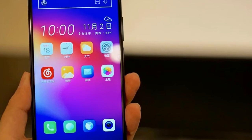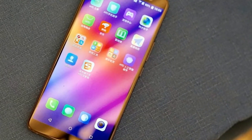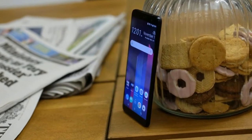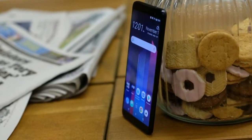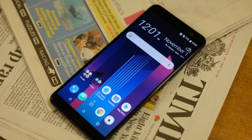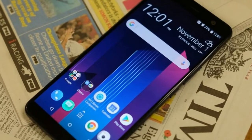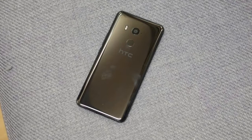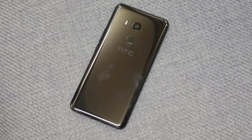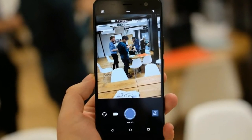Other than the screen, the most significant update for this HTC U11 reboot is the battery. It now includes a 3930 mAh cell, absolutely dwarfing the 3000 mAh version in the previous device, and it should make the HTC U11 Plus an endurance king. Considering I've been getting nearly 48 hours of use from the similarly sized cell on the Huawei Mate 10 Pro, I'd be hoping for something comparable here.